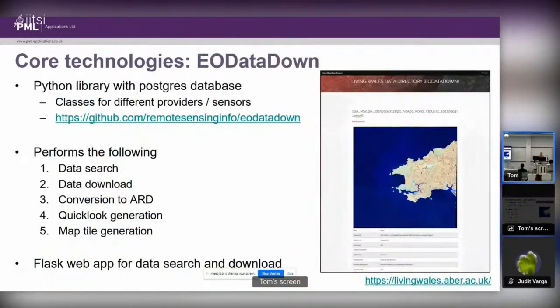The system is built around three main core technologies. The first is eodatadown, a Python library with a PostgreSQL database written by Pete Bunting at Aberystwyth University, based heavily on RSGIS and other software he's written. Its aim is to find data from different providers, download it, convert it to analysis-ready data product, generate quick looks and map tiles for easy viewing, and then a Flask web app allows data to be searched and downloaded.